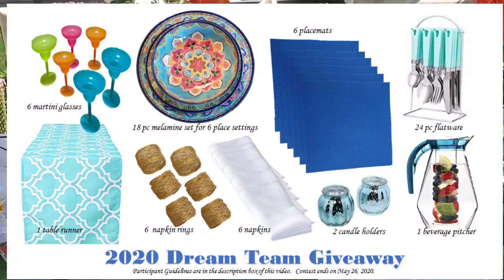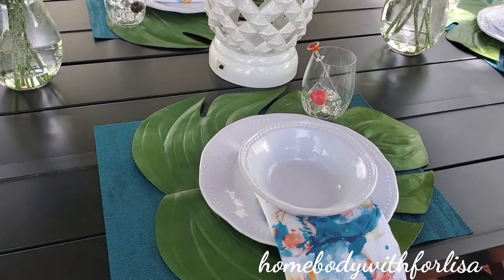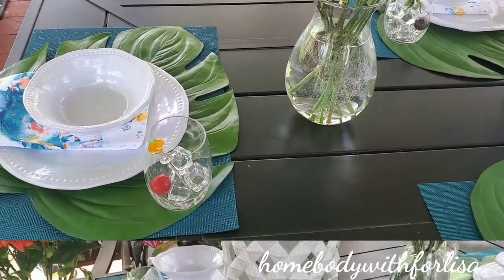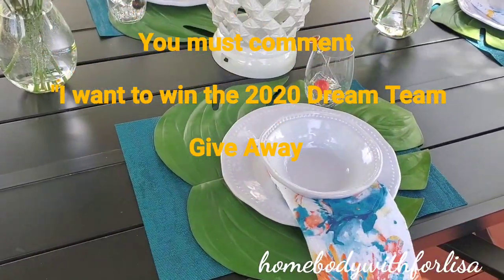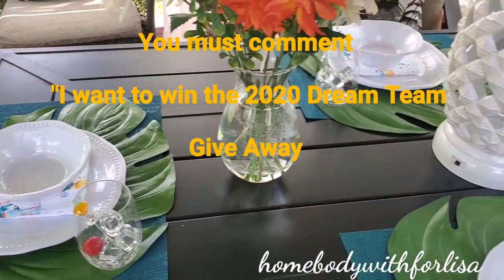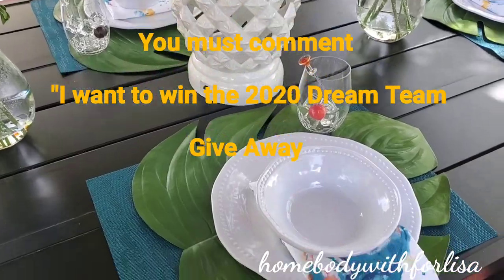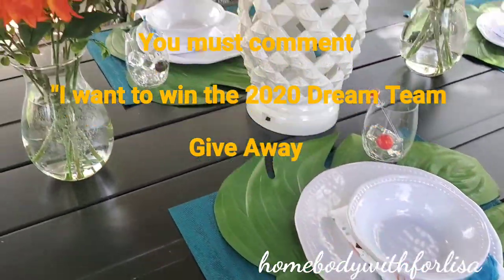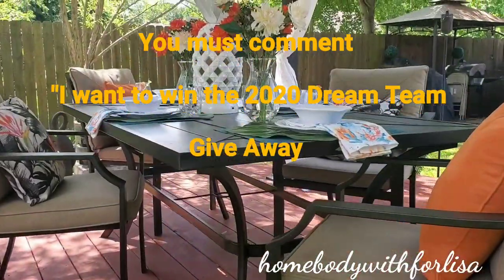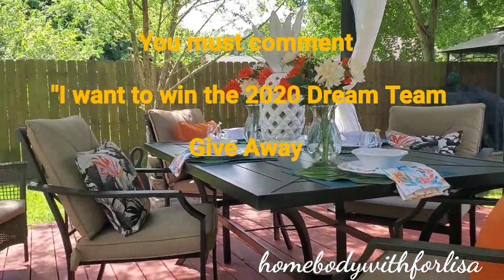I'm going to be supplying the napkins in this giveaway. To enter, you have to be a subscriber to each of the channels and you have to watch and comment on all the videos in the collaboration. The winner will be announced on May 29th via each channel. You will have 48 hours to respond via email. If not, another winner will be announced.